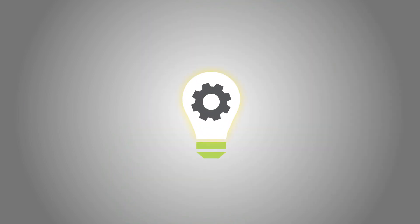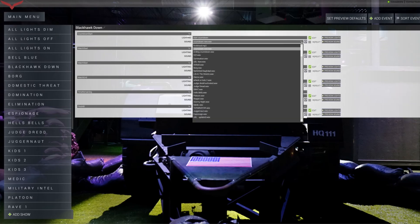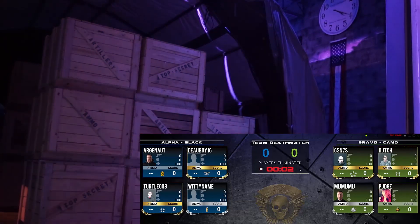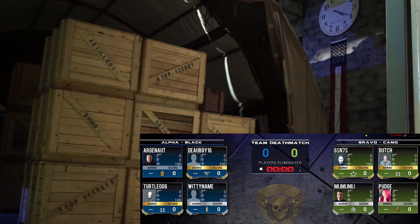DMX lighting and audio are fully integrated to provide an immersive playing experience on the field. Create unlimited mission triggers to release sound effects, strobes, fog machines, LED lights, and more. 5, 4, 3, 2, 1, GO!